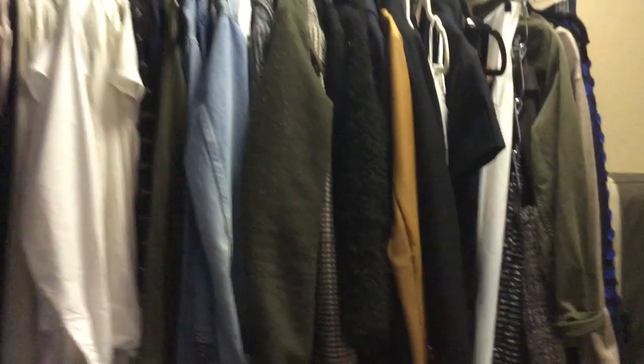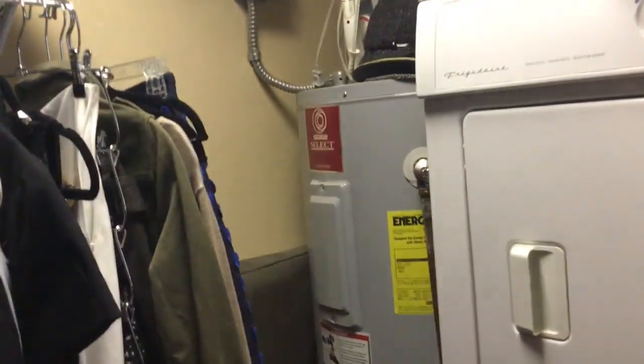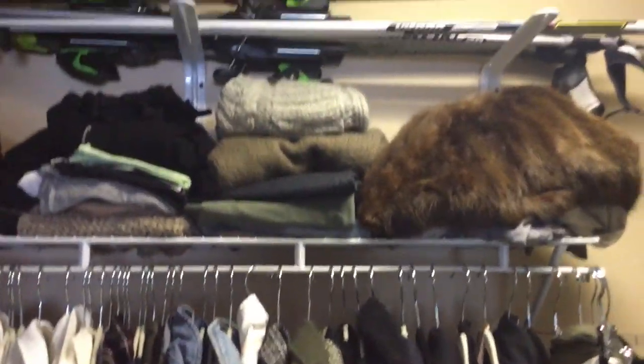And then come in here to a much bigger closet — well, bigger but filled with washer and dryer, and hot water heater in the corner. But they've got nice shelving set up in here.